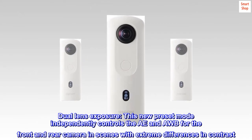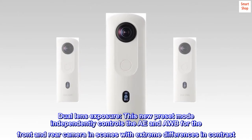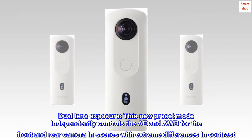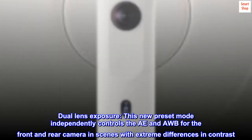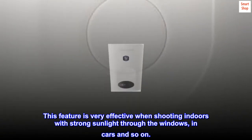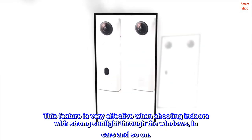Dual lens exposure: this new preset mode independently controls the AE and AWB for the front and rear camera in scenes with extreme differences in contrast. This feature is very effective when shooting indoors with strong sunlight through the windows, in cars, and so on.